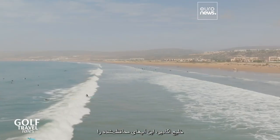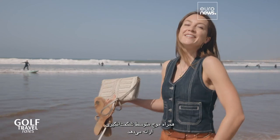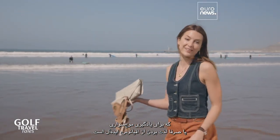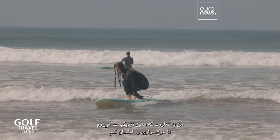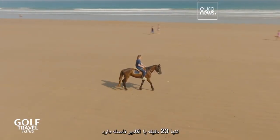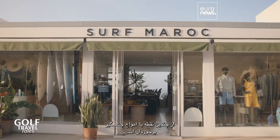The Bay of Agadir offers sheltered waters with a wonderful intermediate swell, which is ideal for learning to surf or simply enjoying the ocean. I'm heading to nearby Tagazut to try my hand at surfing — it's only 20 minutes from Agadir and home to several spots with impressive waves.